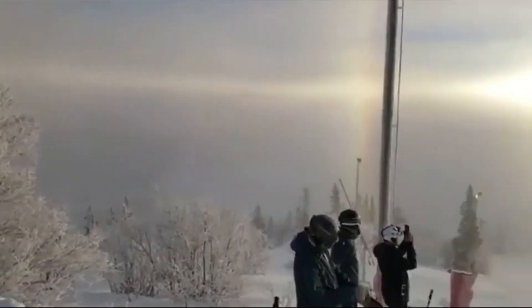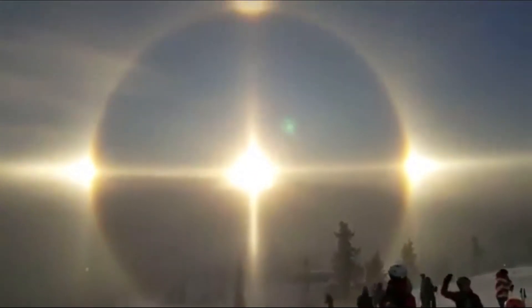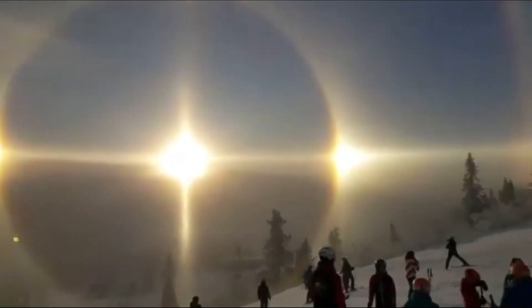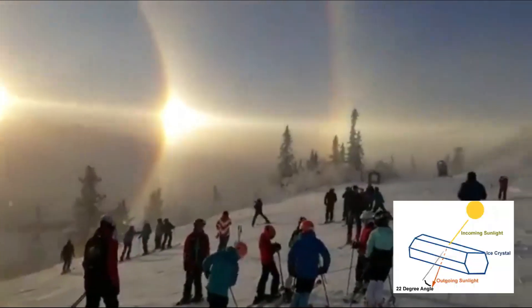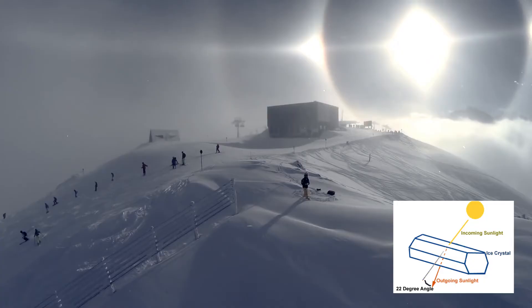These clouds contain millions of tiny ice crystals. The halos you see are caused by both refraction and reflection of light. As the light passes through the crystals, it is focused in specific directions.